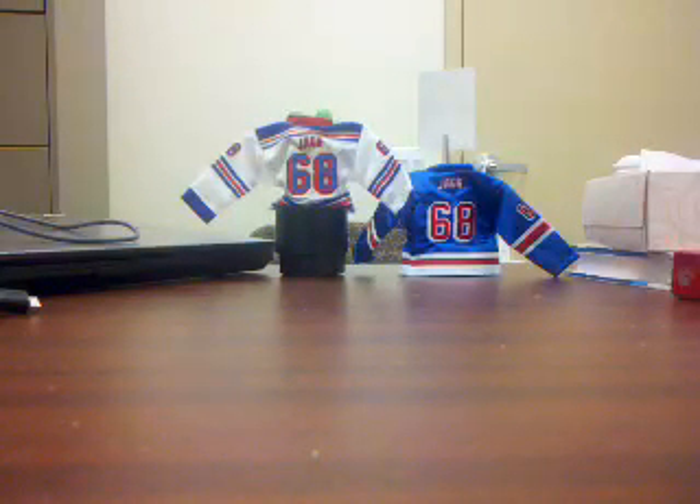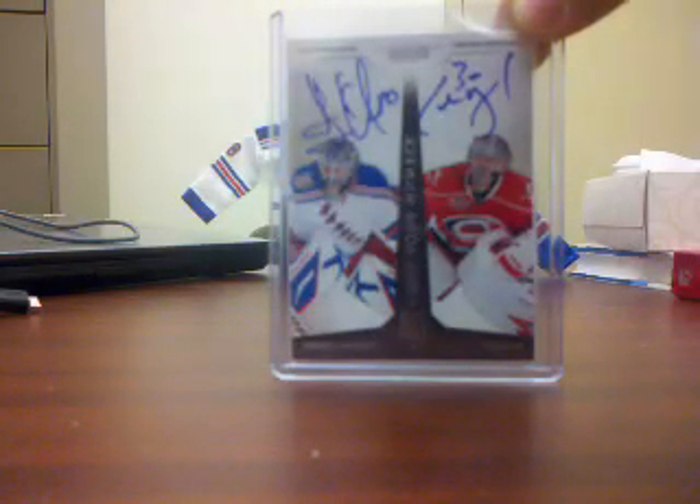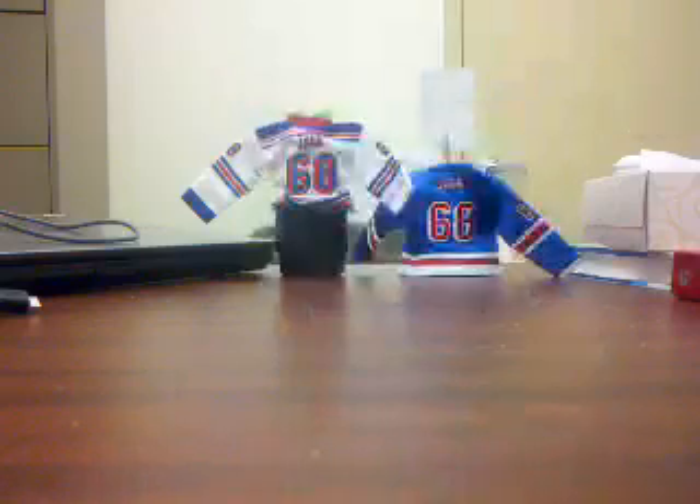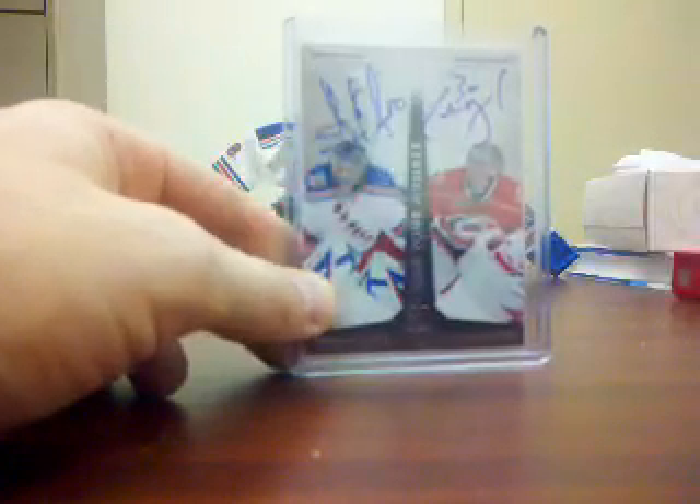This card is really sweet and is definitely for trade. It's a dual — number 4650 — from 2010-11 Dominion: Henrik Lundqvist and Cam Ward dual autograph. Again, it is number 4650. I'll only consider some serious offers for it, like good high-end Ranger cards.